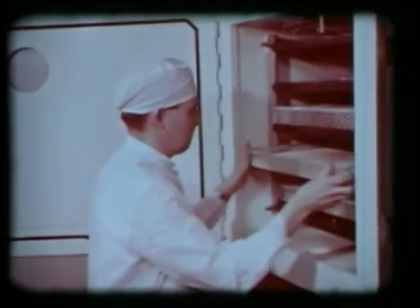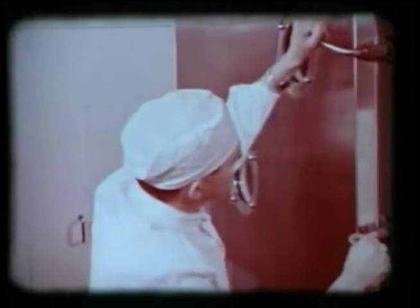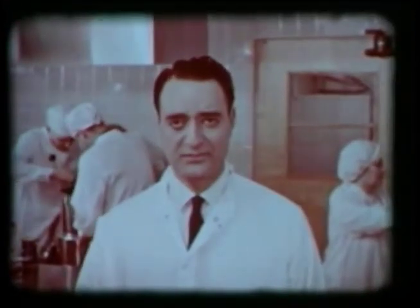The bars are quick-frozen, then removed from the molds and freeze-dried. Freeze drying doesn't change the shape, color, or taste, but the removal of moisture makes the food lighter, and freeze drying helps it keep without refrigeration.